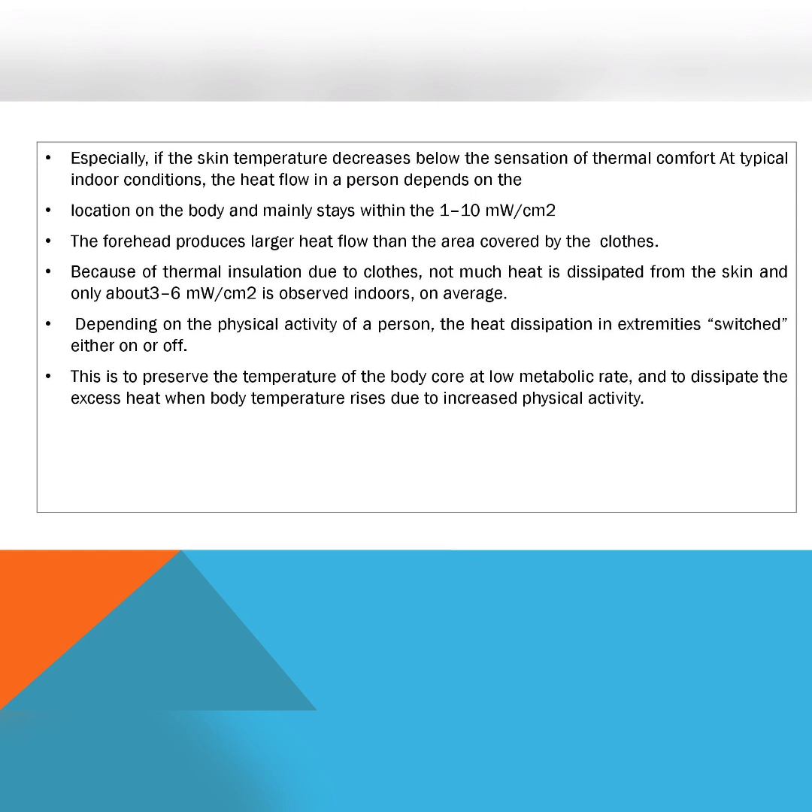Depending on the physical activity of the person, heat dissipation in the extremities is switched either on or off. This is to preserve the temperature of the body core at low metabolic rate, and to dissipate excess heat when body temperature rises due to increased physical activity.